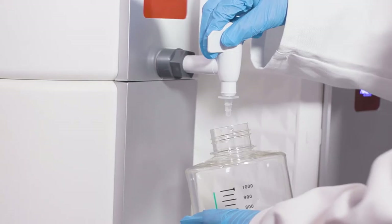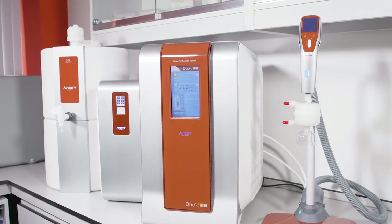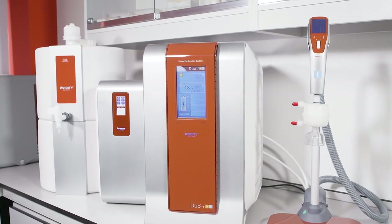The i-Series delivers laboratory water with confidence. Comprehensive intelligent monitoring provides the information to support your critical research with integrity.